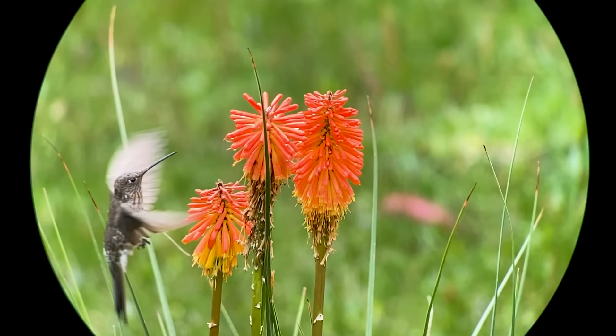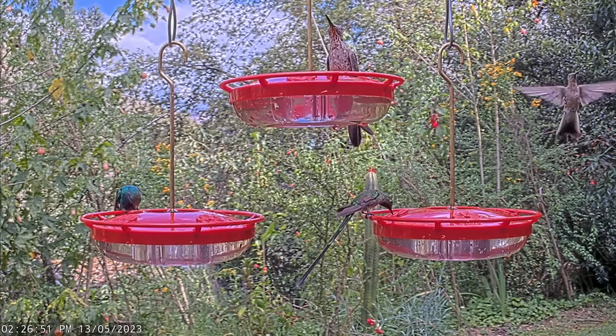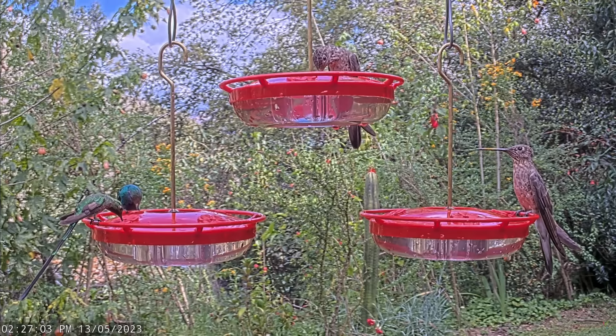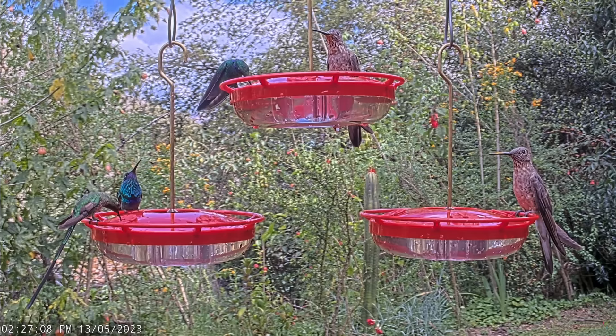The giant hummingbird is a regular visitor to our 24/7 live camera in Urubamba, Peru, located at Sanctuario de Colibris and Sifera. You can find a link to the camera in the description below. Meet us there for a chat about these and other beautiful hummingbirds that visit the feeders.